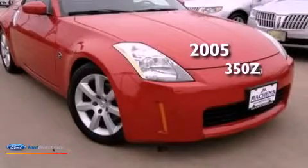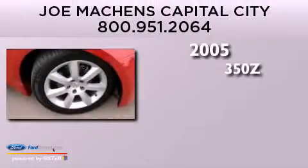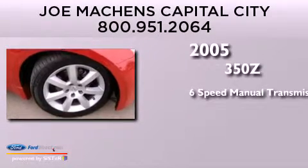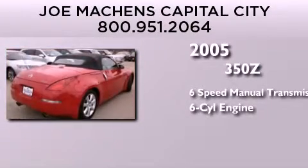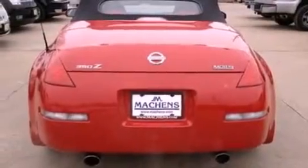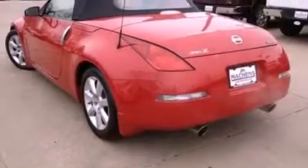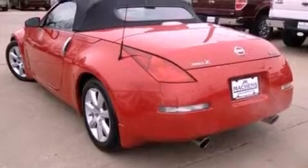This is a 2005 Nissan 350Z. This car has a manual transmission and a 3.5-liter V6. Its top features include a front and rear multi-link suspension, heated seats, aluminum wheels, and a tire pressure monitoring system.